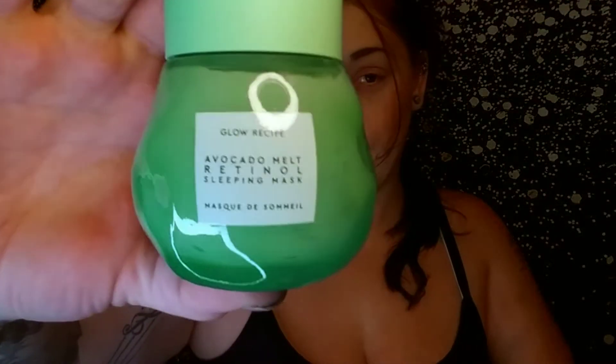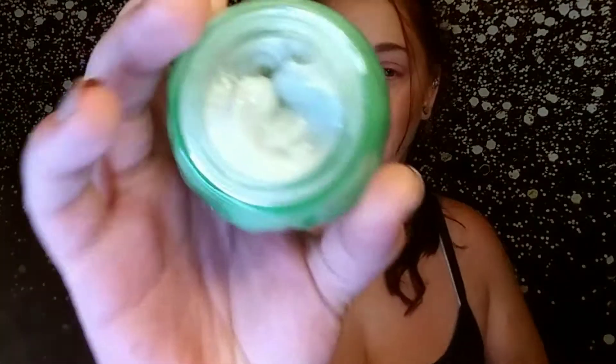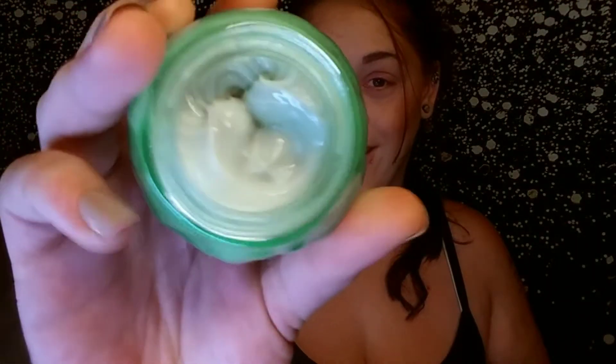I ripped the box open and this is what it looks like. It doesn't have a smell to it — and that's what it looks like on the inside. I'm super excited for this. That value is $49.